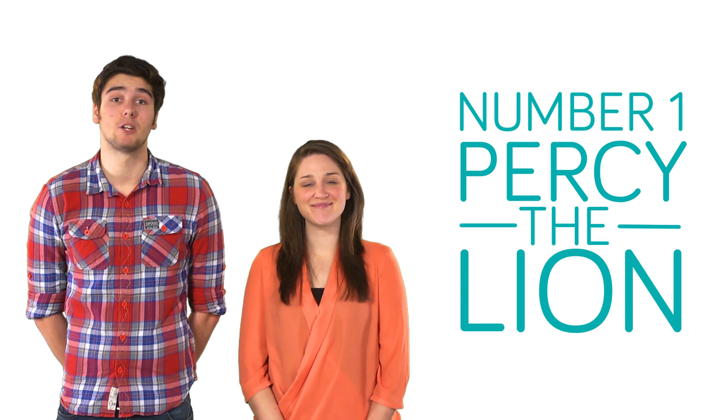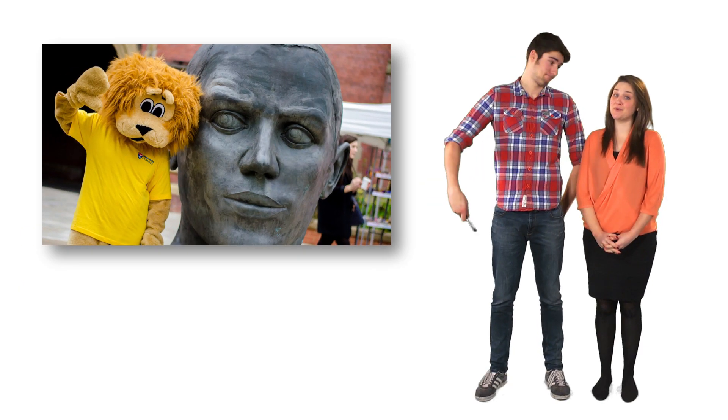Keep an eye out for our furry mascot roaming around campus. He's friendly, fearless and available for selfies. So don't be shy.